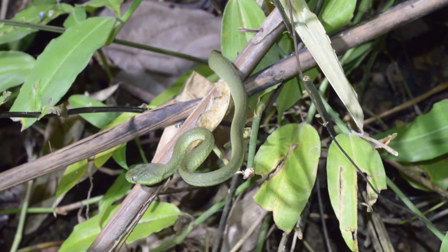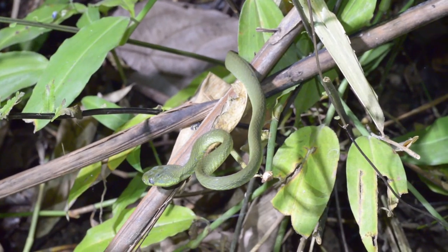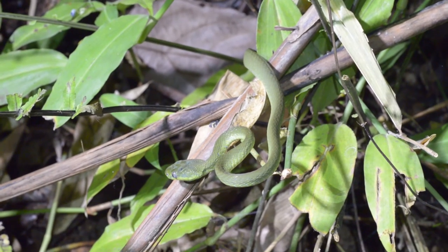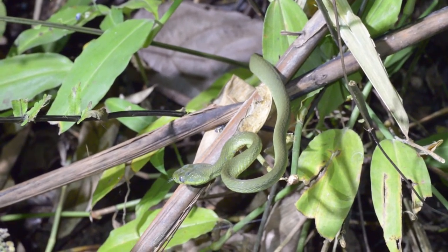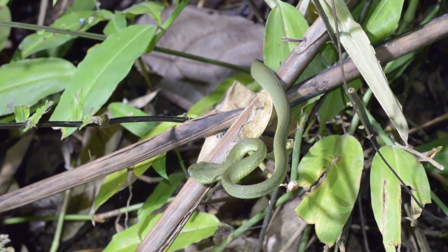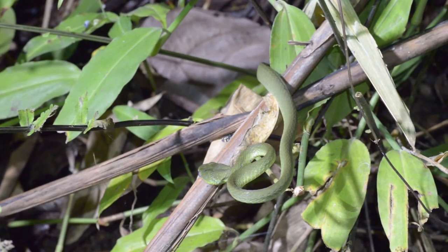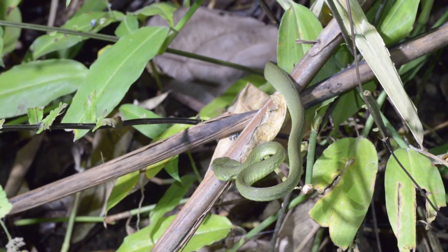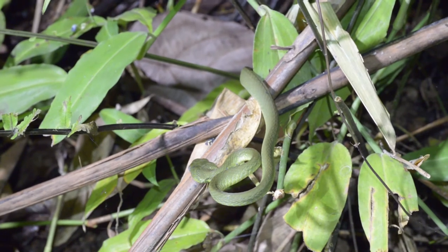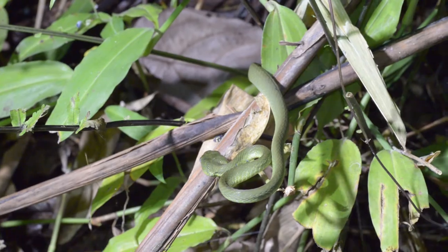Alex has just called me down the road to film a lizard sleeping up on the bushes, but before I could even get there he'd found a green cat snake. My goodness, we're having a fantastic night here — what an absolute beauty. I love the grey eyes on this species. The first time I ever saw one it was very high up in a tree, but when I got binoculars on it and saw that eye, there was no doubt about what species it was.